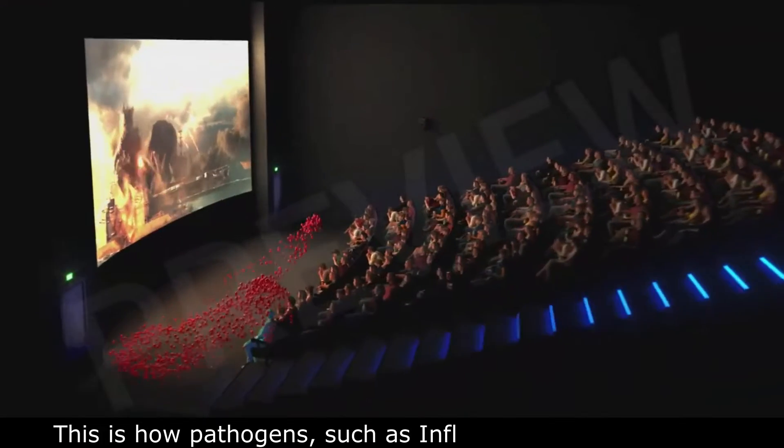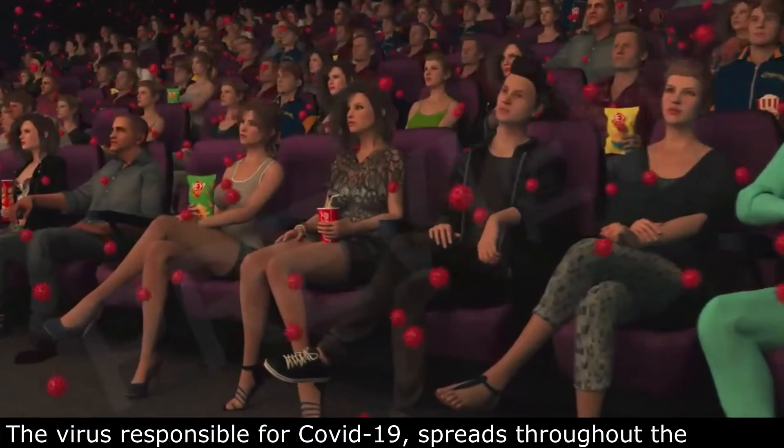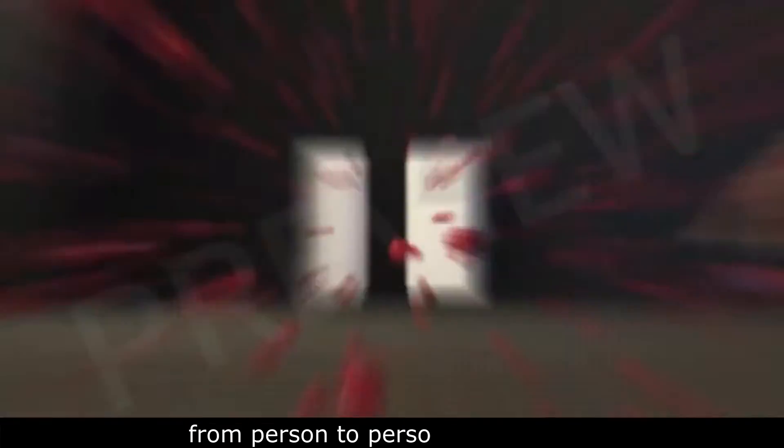This is how pathogens such as influenza and SARS-CoV-2, the virus responsible for COVID-19, spreads throughout a theater from person to person, if untreated.